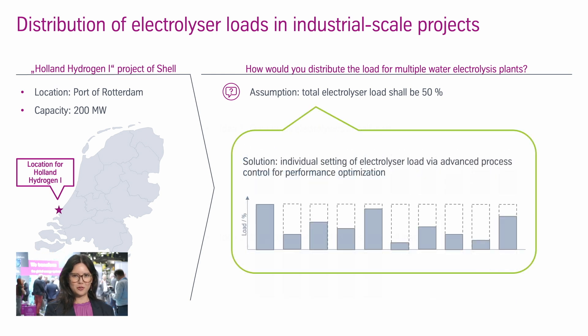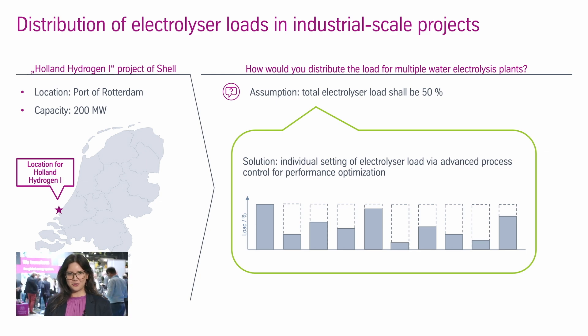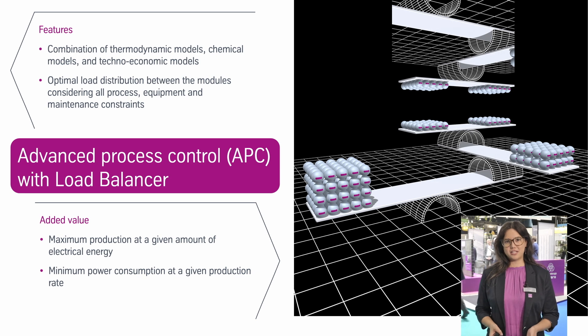The actual solution is to set individual electrolyser loads at every module. This is possible with Advanced Process Control in order to optimize the overall operation and performance. APC — Advanced Process Control — is quite common in many technologies, but not yet so in water electrolysis.